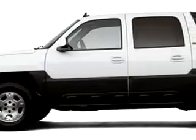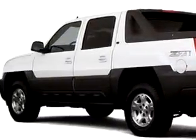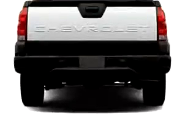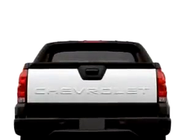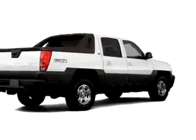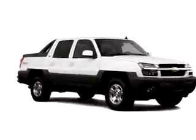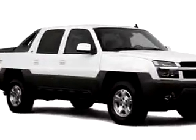Suburban Volvo Palm Beach knows you want more than just a car. You have a purpose for your vehicle. You will love this 2006 Chevrolet Avalanche LS1500, equipped with an 8-cylinder engine, with 99,653 miles.